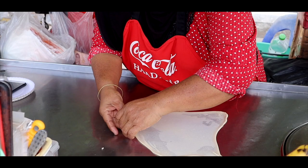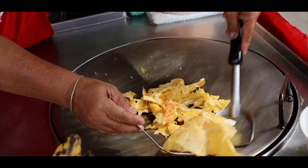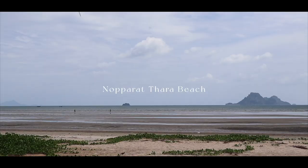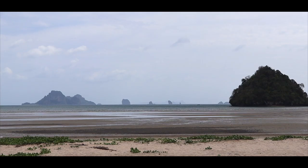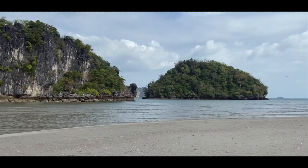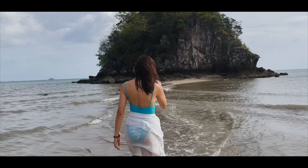We then made our way to Noparattara beach, not too far a drive away. Noparattara is the beach located adjacent to Ao Nang, known for its scenic walk to reach nearby islands during low tide. We were lucky enough to witness the separated sea in the afternoon, locally called Thaleiwe. It was one thing I finally ticked off my bucket list.